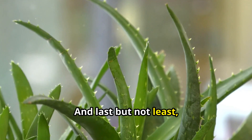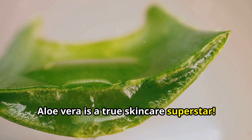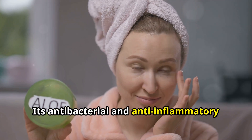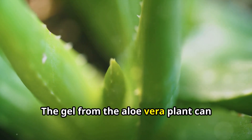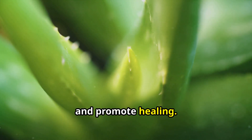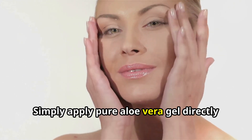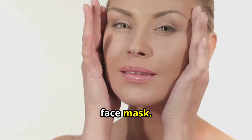Last but not least: aloe vera. Aloe vera is a true skincare superstar — its antibacterial and anti-inflammatory properties make it an ideal natural treatment for acne. The gel from the aloe vera plant can soothe irritated skin, reduce redness, and promote healing. Simply apply pure aloe vera gel directly to your blemishes or use it as an all-over face mask.